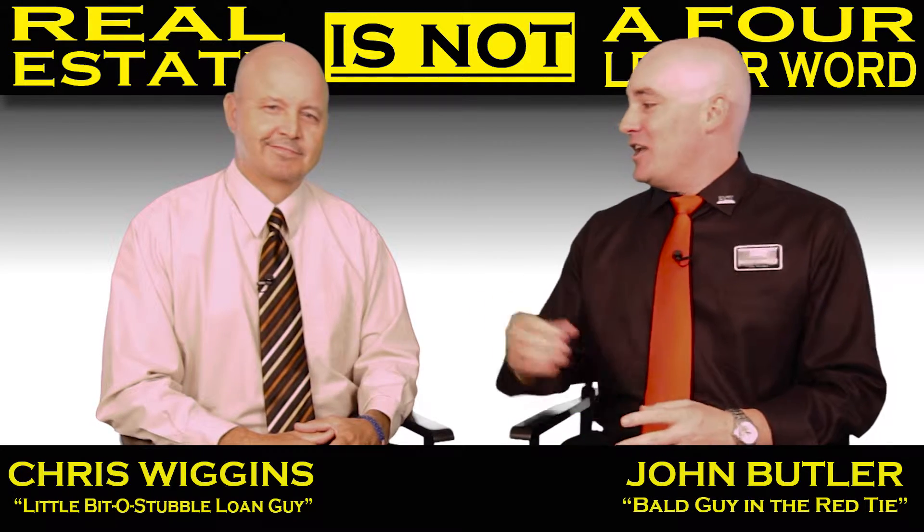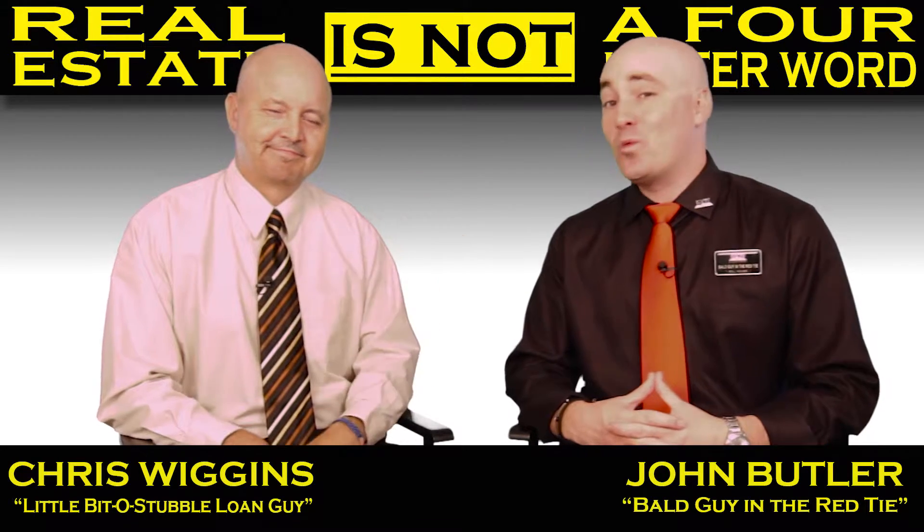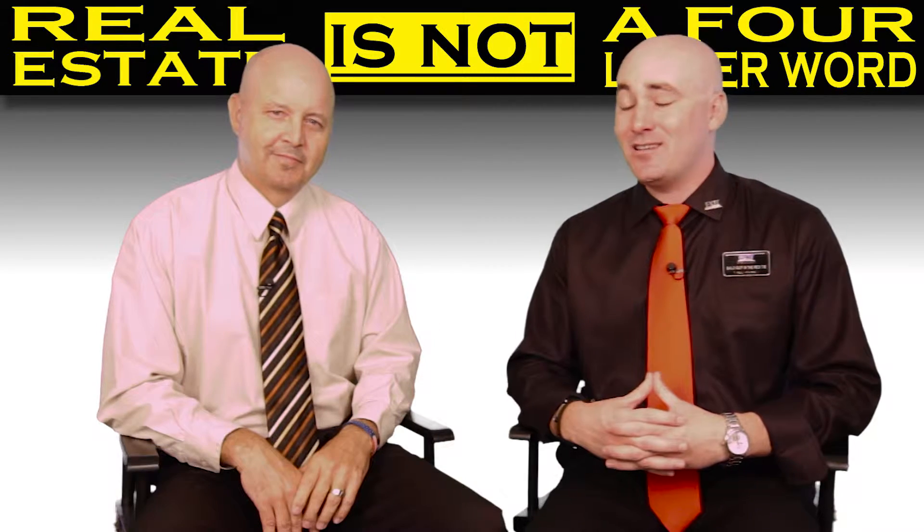And look at this bald-headed, tie-wearing individual that's not the bald guy in the red tie — but he's Mr. Chris Wiggins, the world's most fantastic real estate lender ever.